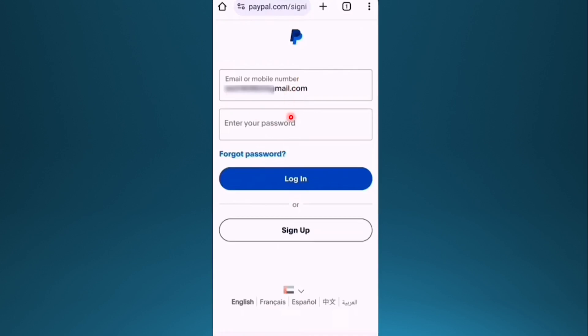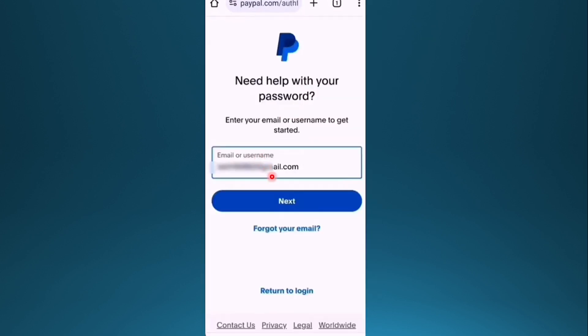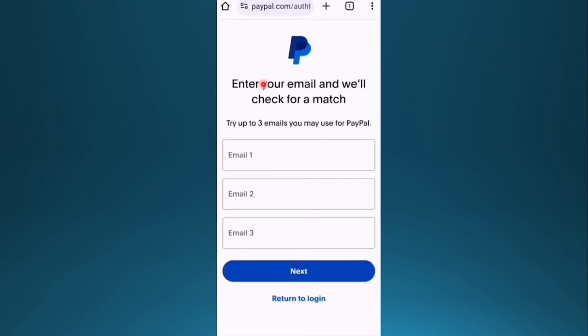Instead of trying to log in, click on 'Forgot Password,' then enter your email and click on 'Forgot your email.' You'll need to enter an email that you may use for PayPal — just one of them — and make sure it's the correct email you actually use for PayPal.